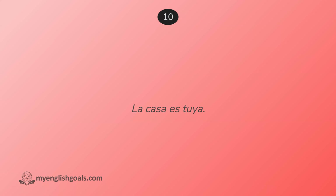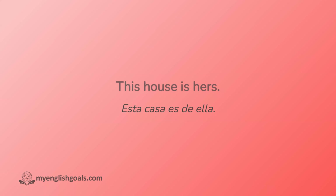La casa es tuya. The house is yours. This house is yours.